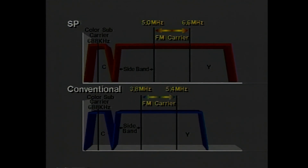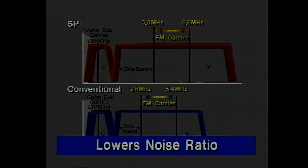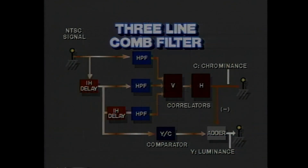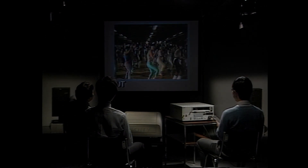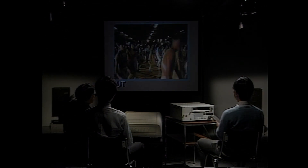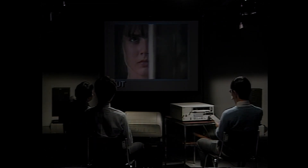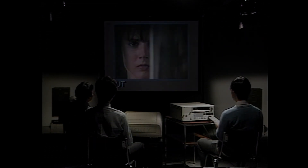Also contributing to the improvement in image quality is a new three-line comb filter that reduces cross-color and ringing, so that even small letters read clearly. SP image quality is detailed enough for large-screen projection and sharp enough to achieve the best three-quarter inch duplication quality to date.